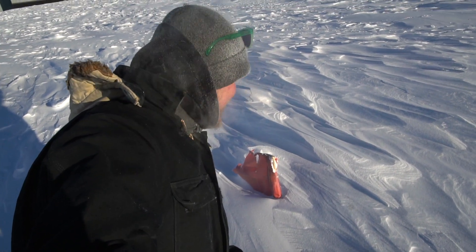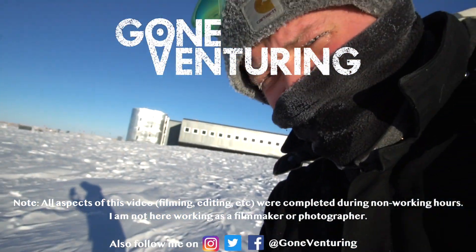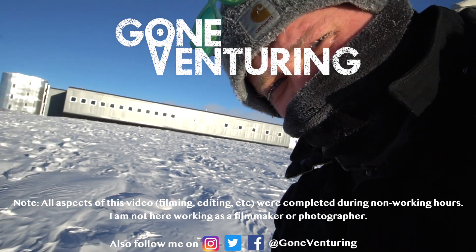Look at this — the flag is like completely buried. That's funny. There's a lot of drifting that happens here. Beautiful day out though. Absolutely stunning.